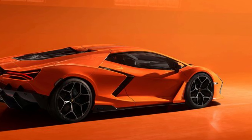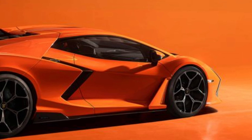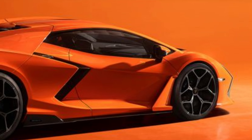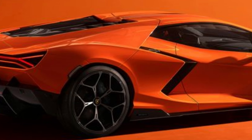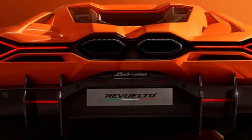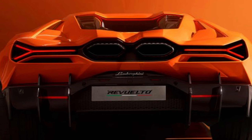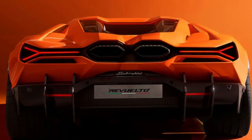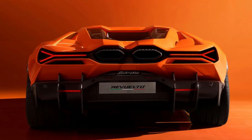When Lamborghini unleashed the Aventador in 2011, it had 691 horsepower. But the entry-level Revuelto? Brace yourselves — it packs a staggering 1001 horsepower, a 30% increase over the Aventador. And what's amazing is that all that power comes from a naturally aspirated V12 engine — no turbos here. They've even used hybrid technology to rev it up to a mind-blowing 9500 RPM.